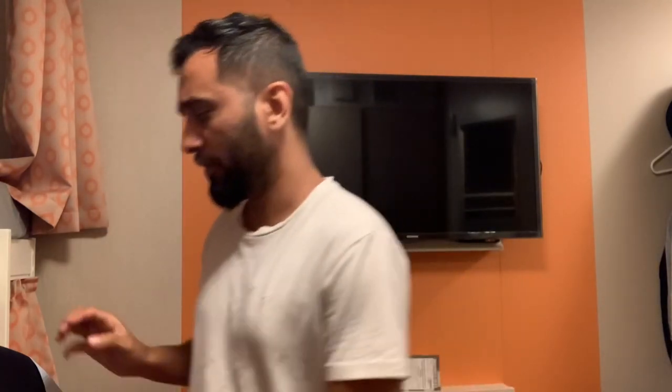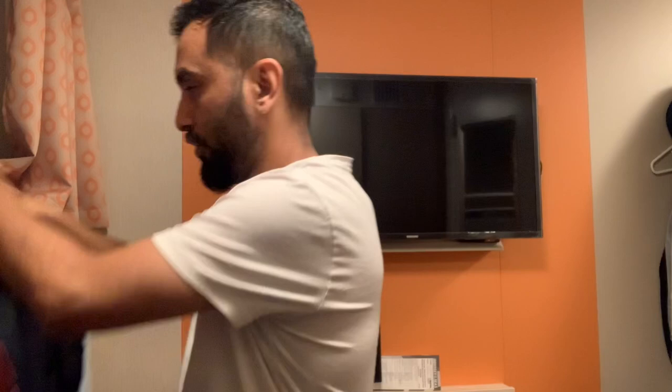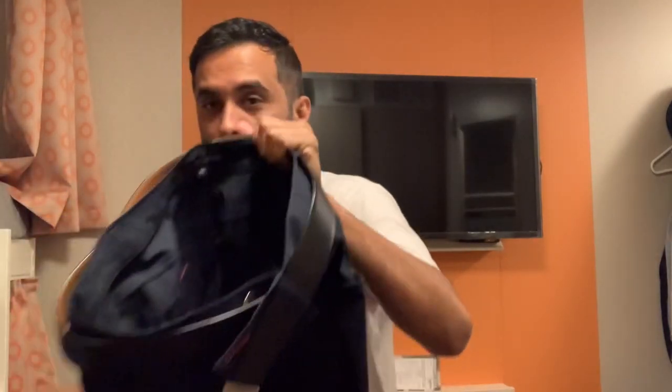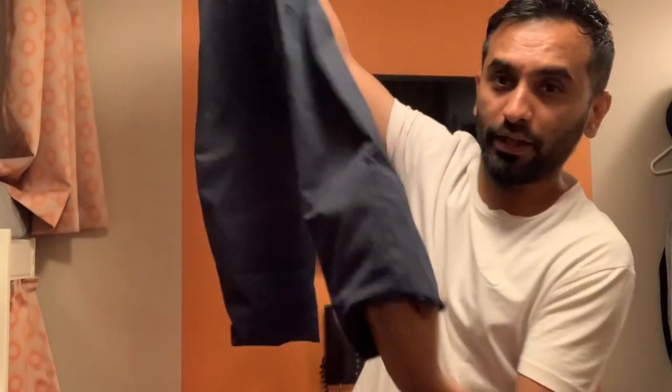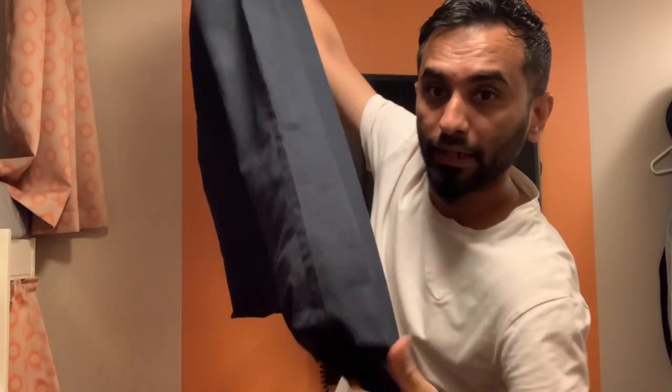Welcome back to my channel guys, and welcome back to another episode of Cruising with Goldie. Right now I got my uniform but the problem is it's quite big — the pant is very big. I'll show it to you just give me a minute. This is my pant, I'm folding it from inside because it's too big.